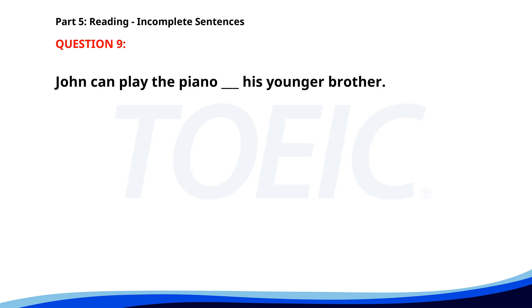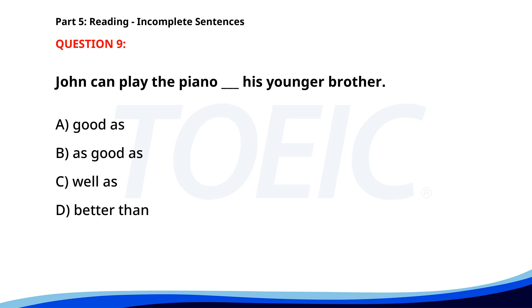Number 9: 'John can play the piano ___ his younger brother.' A. Good as. B. As good as. C. Well as. D. Better than. The correct answer is D: Better than.